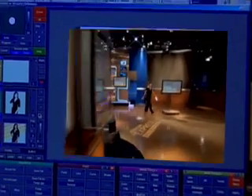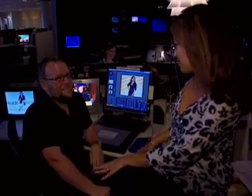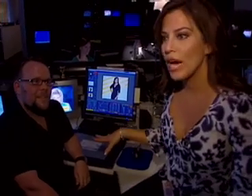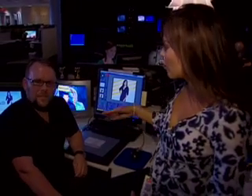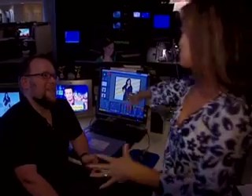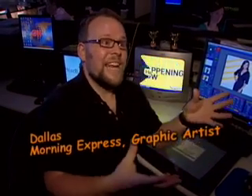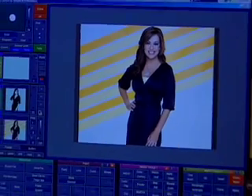Good morning — bright and early on a Thursday! This is Dallas, he is a design supervisor here in the graphics department. I wanted to show you how they bring stories to life through what we call animation. Show me something whiz-bang! Well, they came to me and said Robin has a newsletter, and we wanted to promote it without her having to say it every day — we could have an animation that would say it for her.